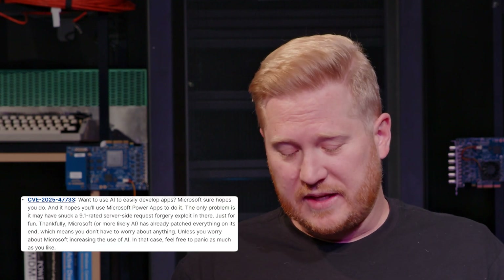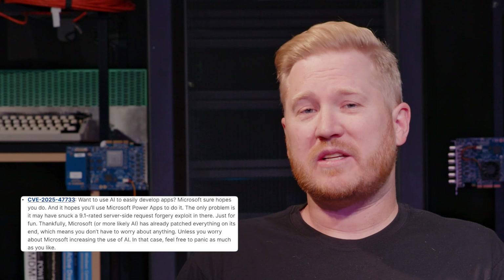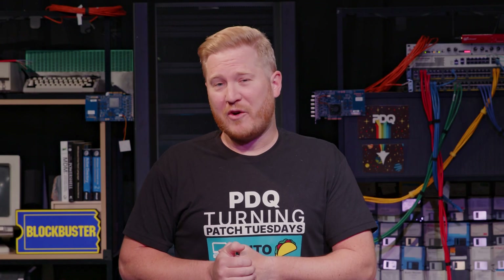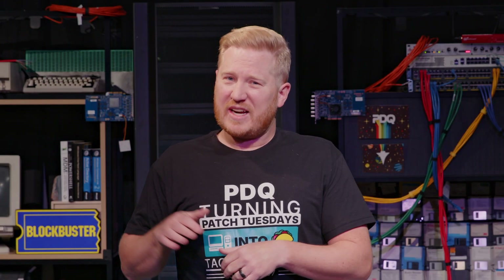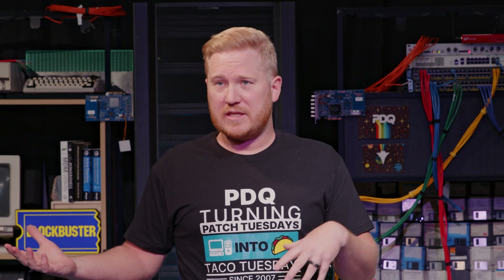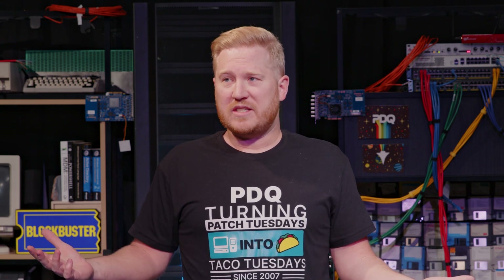We're highlighting CVE 2025-47733, and if you want to use AI to make really cool apps, Microsoft hopes that you'll use Microsoft Power Apps to do it. The only problem is they kind of snuck a vulnerability in there for you. This one's coming in at a 9.1, and this is a server-side request forgery exploit. Thankfully, Microsoft already fixed the exploit on their end — or more likely, they had AI fix the AI exploit on their end. So no need to panic, unless you panic about AI, then feel free to panic all you want.